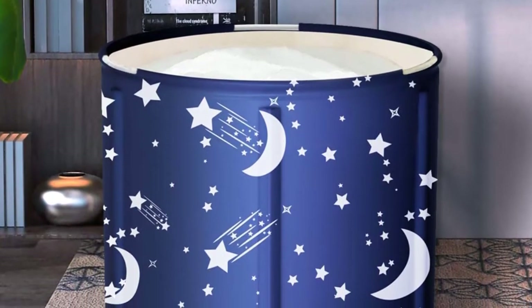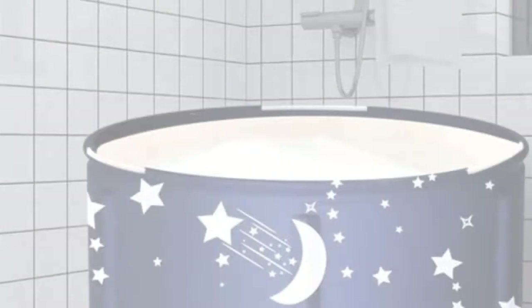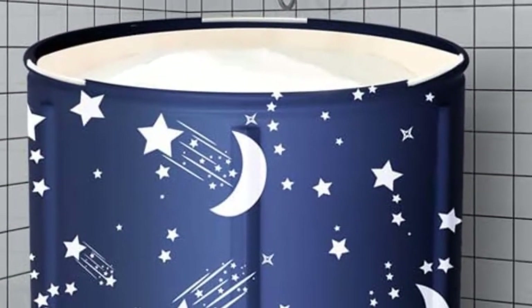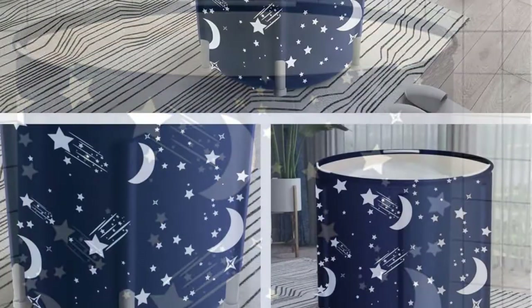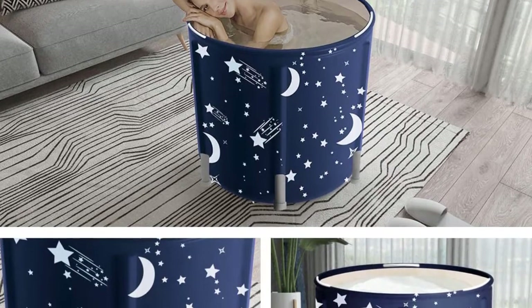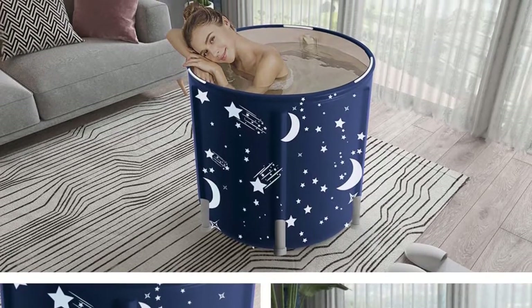Pros: the attractive cover makes this a cut above other tubs in the style stakes; robust enough to be used outdoors and indoors; two drains make removing the water easy. Cons: there's a bit of a plasticky odor for the first couple of uses, and watch out for those high sides when getting in and out.